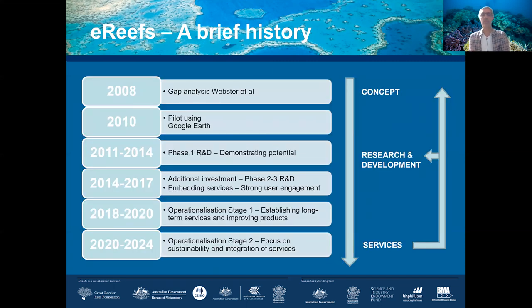That cost was over quite a long period. The concept and pilot were started in 2010, based on a gap analysis conducted in 2008 that showed great value in designing a system of this kind. The pilot was run using Google Earth to show the potential for visualization and connection of models from land to ocean. In 2011, the project started in earnest in a first phase, demonstrating potential and conducting early R&D, ultimately leading to a second phase of investment between 2014 and 2017.